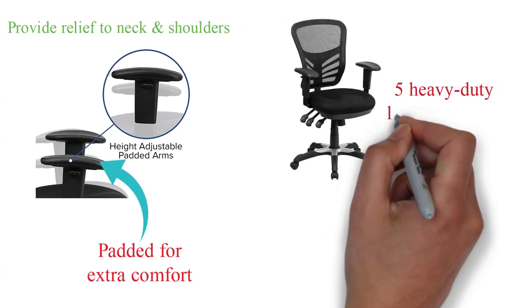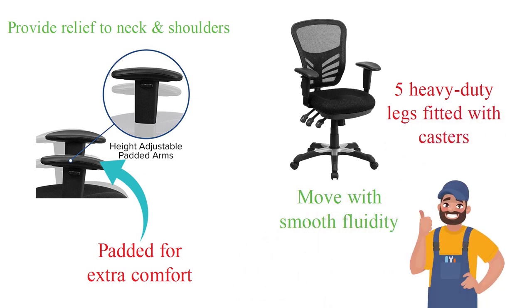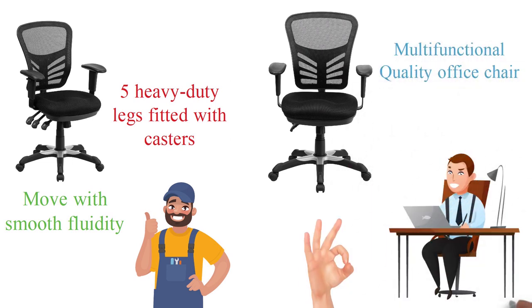At the base of the chair, there are five heavy-duty legs fitted with casters that allow the chair to move with smooth fluidity. The Flash Furniture office chair is a multifunctional, quality office chair that is a great option for anyone who spends hours at a desk.